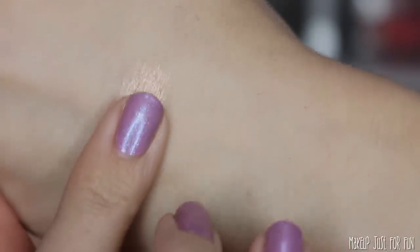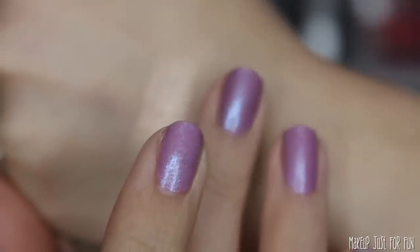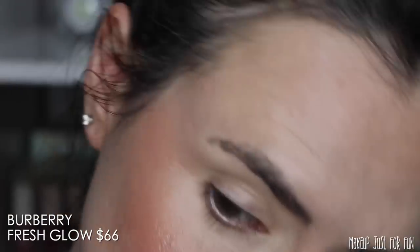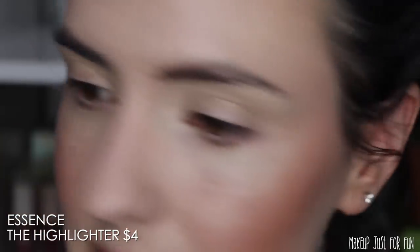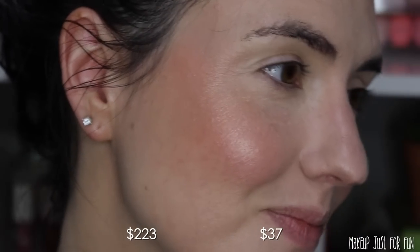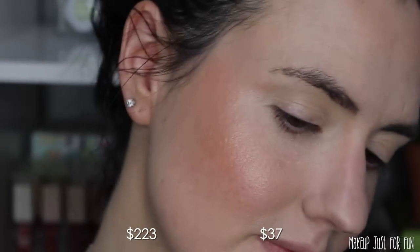Now we're finally seeing a designer product — this Burberry highlighter. I don't really have a ton of luxury designer makeup, so this is a really special, really pricey item. I actually got this as a gift from my husband because he knows how much I love pretty highlighters. I don't use it often, but this is the perfect occasion to pull out an extremely expensive Burberry highlighter.